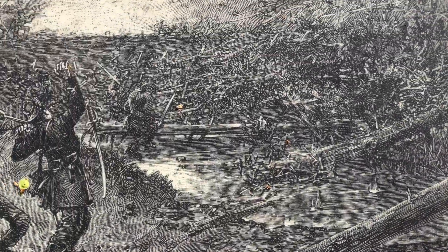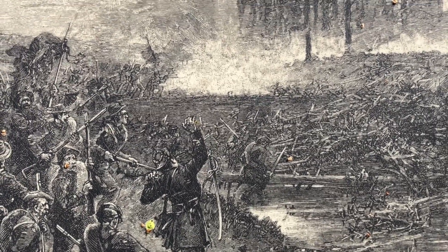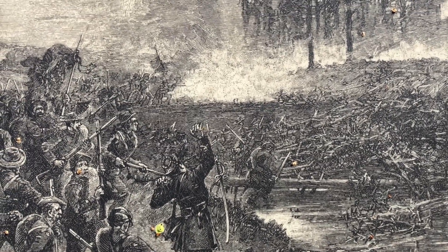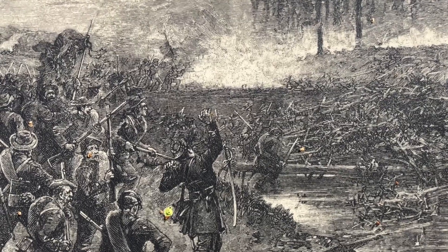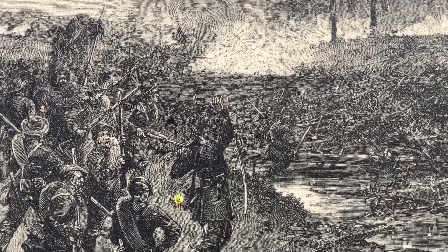Alan Redwood served in the Confederate Army, survived the war, and became a prominent sketch artist. His depiction of the Confederate attack has special authenticity because Beaver Dam Creek was his first experience in battle, and he was wounded there.